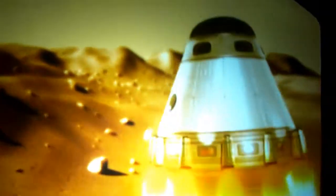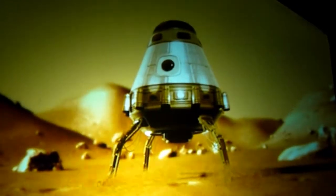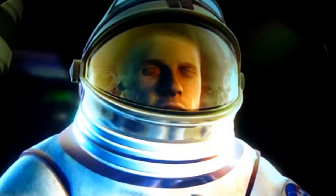Landing site ahead. 20 seconds. Deploying landing gear. 10 seconds. Five, four, three, two. Touchdown. Ladies and gentlemen, we've landed 300 meters from the target landing site, and with one second of fuel to spare.